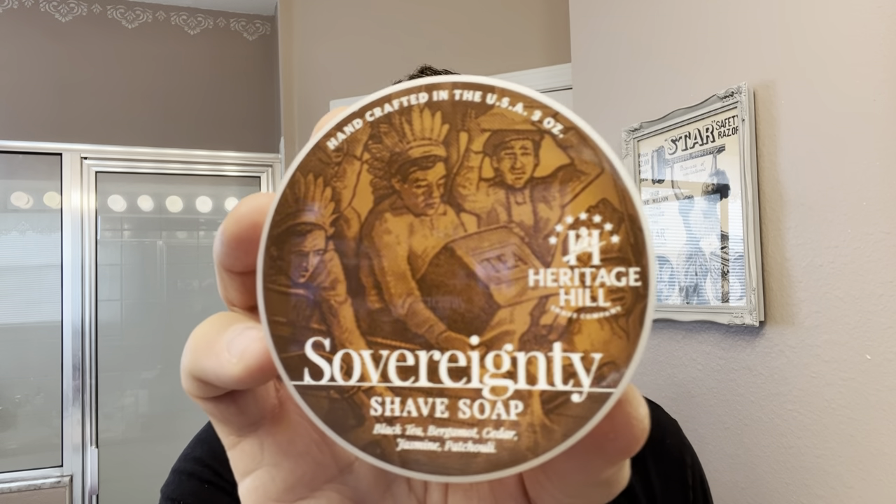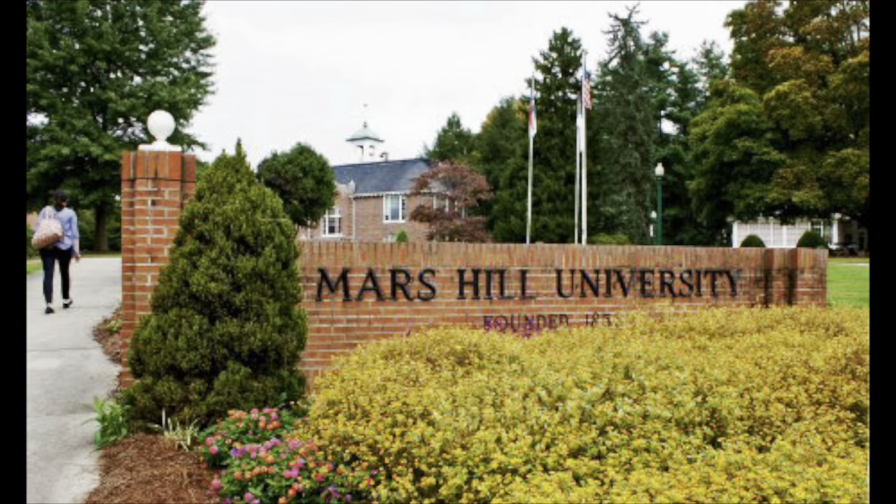Sovereignty — the artisans are Josh and John, old college roommates. They're both wet shavers. They went to a college called Mars Hill in North Carolina. After they got done graduating, they took their love of wet shaving into making soaps, became artisans making soaps. Pretty cool hobby to turn into a business — definitely love supporting these guys. They're Florida brothers up north.